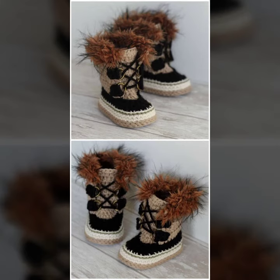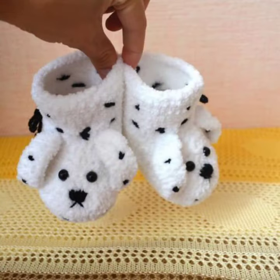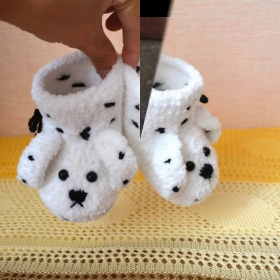Keep visiting my channel for more designs and more ideas. You can see my ideas, you can enjoy my videos. Your babies can wear these when you go to a birthday party or wedding party. Friends, thanks for watching, see you again. Allah Hafiz.